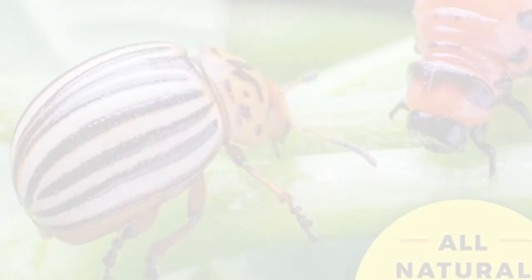Hello, everyone, and welcome to another episode. I'm so excited today to be joined by Susan Mulvihill, who wrote the Vegetable Garden Pest Handbook. Welcome to the show, Susan. Thank you, Debra. I'm happy to be here.